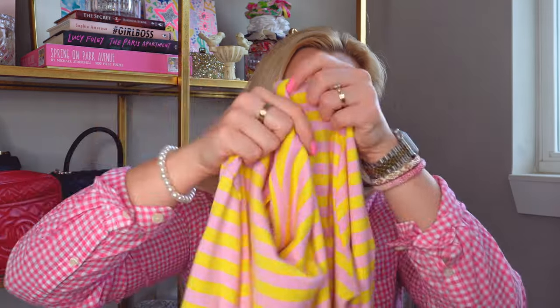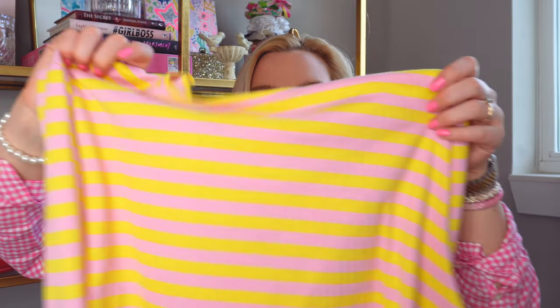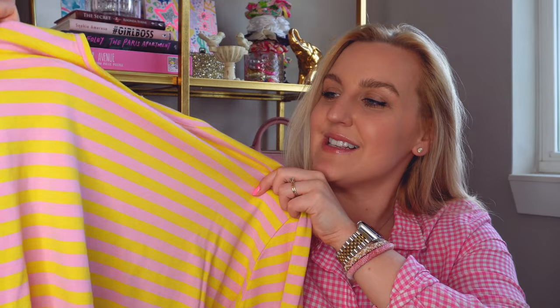I personally still wear long sleeve shirts during springtime — it's that awkward season where it's still chilly in the morning and gets warm throughout the day. I pulled out one of my favorite long sleeves from J.Crew. It's a striped long sleeve shirt in pink and yellow, which is a great example of adding different prints and colors to your wardrobe. Having a long sleeve t-shirt is a must for me in spring.